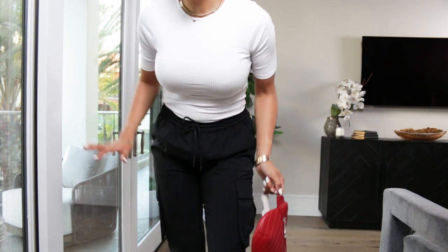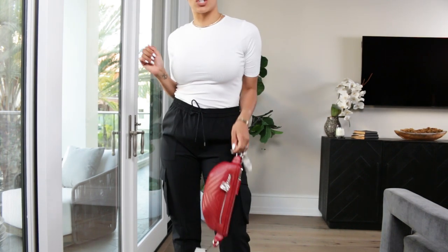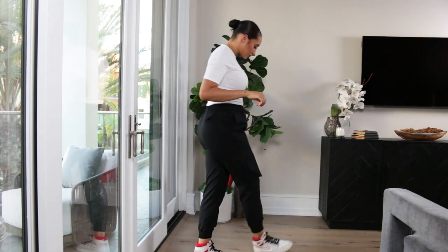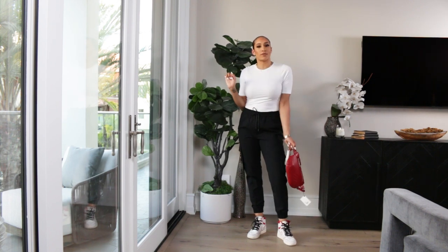And last but not least — before my camera dies — this white ribbed t-shirt. Paired her with a black jogger, a red Chanel belt bag, and a red, black and white Jordan 1. So cute — again, giving you all the boy-mom swag.